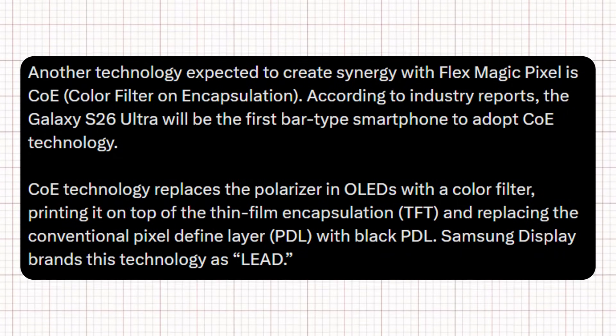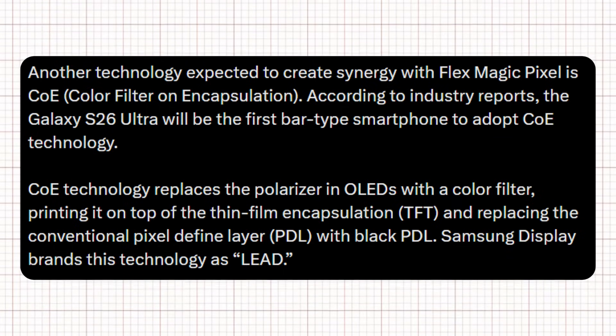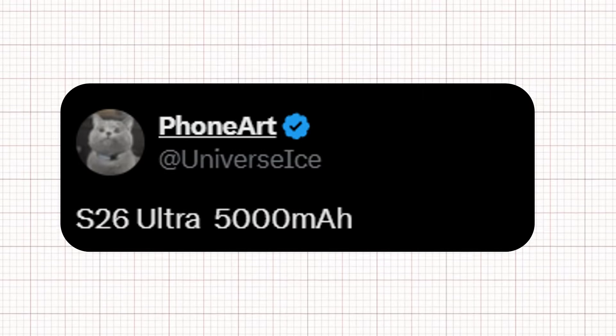Samsung is also evaluating the use of COE screen technology in the Galaxy S26 Ultra. This would eliminate the traditional polarizer, replacing it with a printed color filter on the TFT, while the standard pixel-defined layer (PDL) would be substituted with a black PDL. According to a recent post from leaker Ice Universe, the Galaxy S26 Ultra could come with the same 5,000 mAh battery as the Galaxy S25 Ultra.